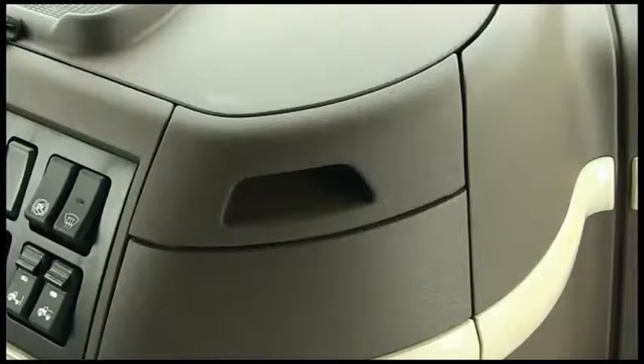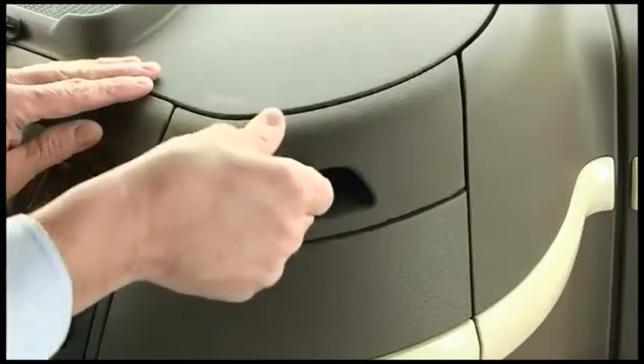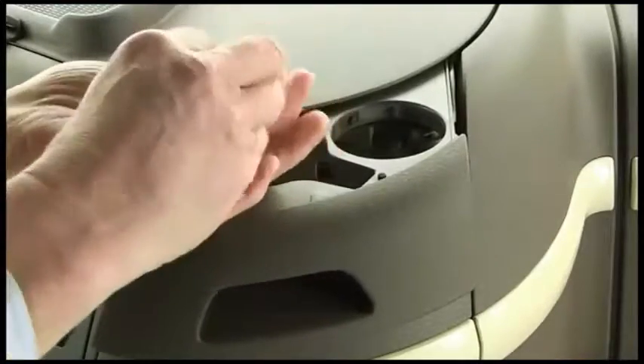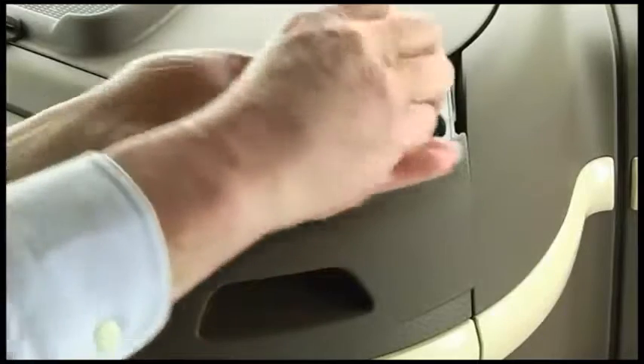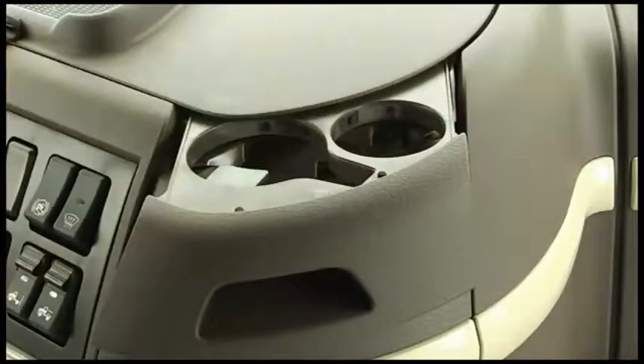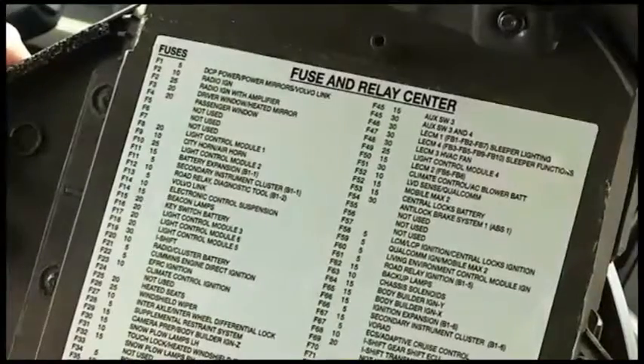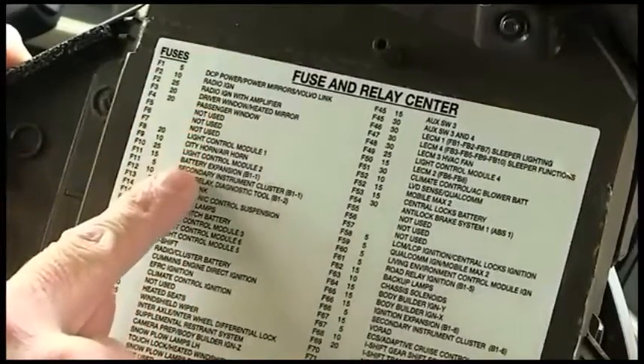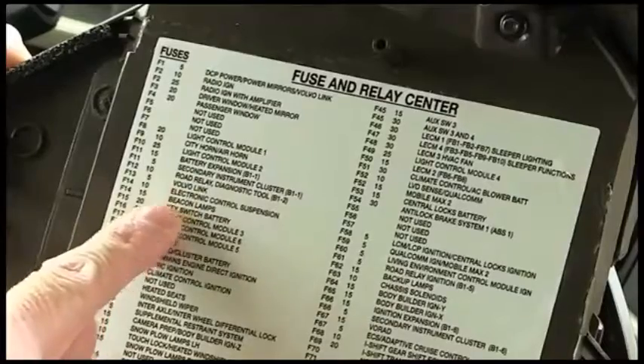The electrical distribution center, or fuse panel, is located in the middle of the dash and provides access to fuses and circuits. To access the fuses, pull the cup holder out to expose the fastening screws, then back the screws out using a screwdriver or a coin in the large slot. With the screws backed out, the panel can be removed. The fuse diagram is on the underside of the cover panel, circuit descriptions are printed on the back of the access panel, and fuses are positioned for easy replacement.